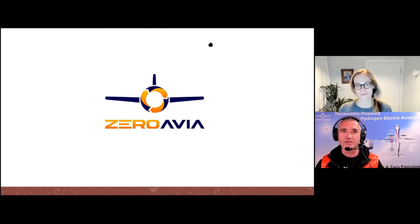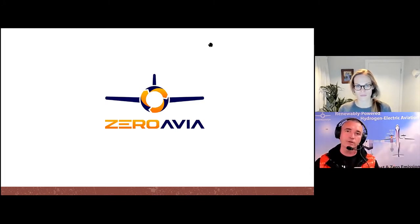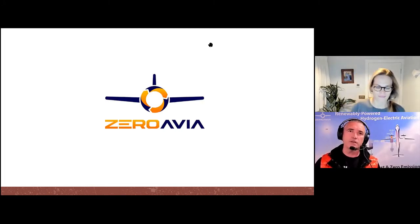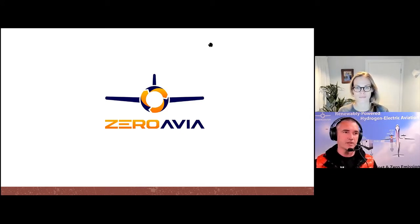I'm a pilot myself, flying rotorcraft — helicopters — and fixed wing airplanes. There is a personal connection here to the sustainability story. We really want to see a future where not only small aircraft, but also larger aircraft and all commercial aviation is moving to zero emission. We started three years ago, thought about how we would do it, what kinds of technologies would be applicable and would need to be developed.